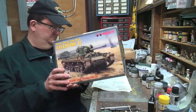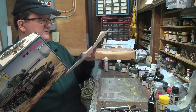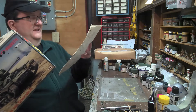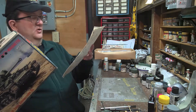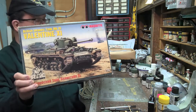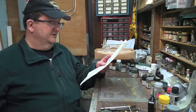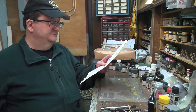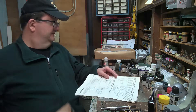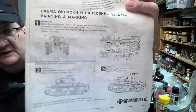This one gives you markings. It's the Royal Artillery Corps, Anti-Tank Regiment of the 30 Corps, 2nd Army in Germany in 1945 — that's what's on the cover. And there are also two versions for the Valentine 10, and both of those are Red Army vehicles: one from Ukraine in 1944, and the other from Romania in 1944.